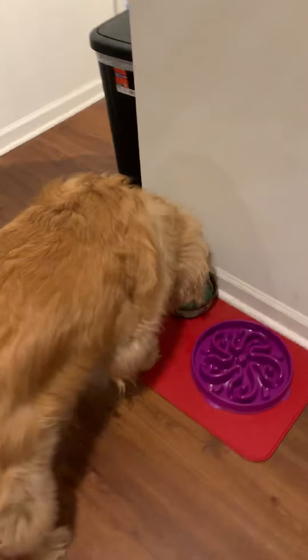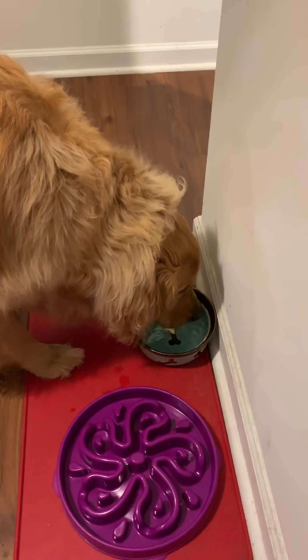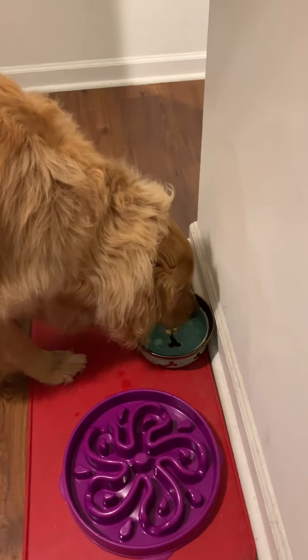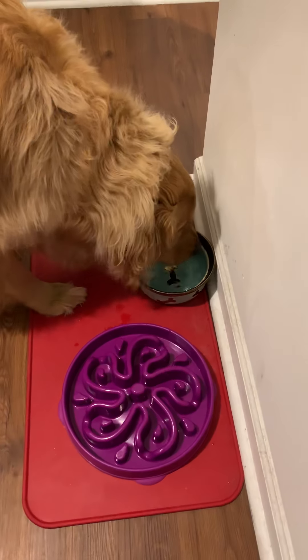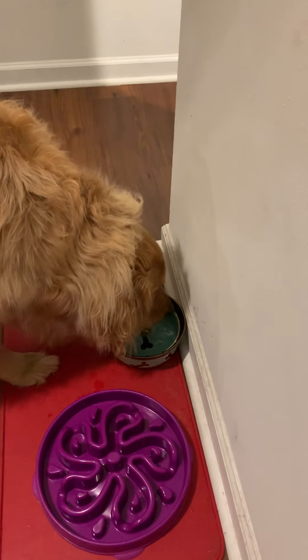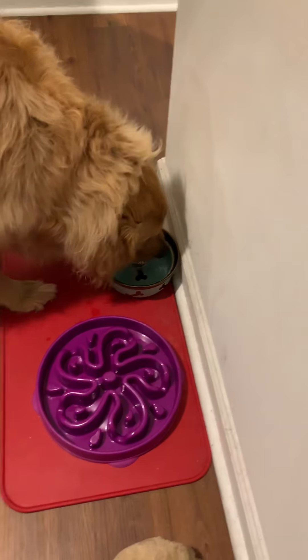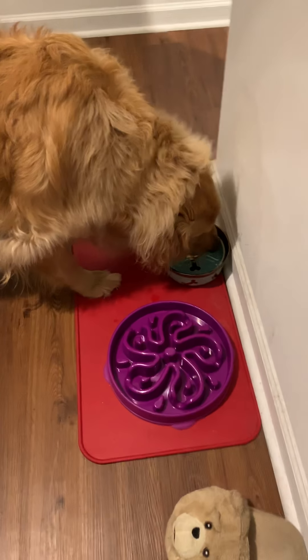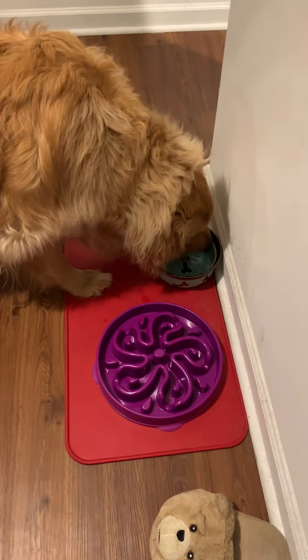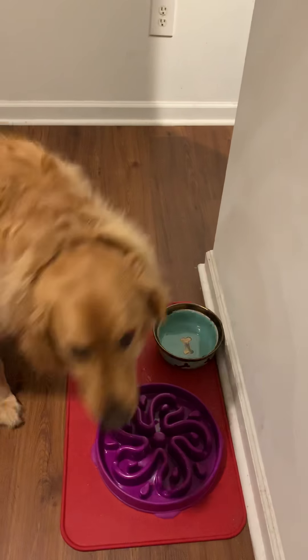He's now drinking from his slow feeding bowl. We got it when we took a trip to Asheville, North Carolina — from what was that bakery? The three dollar bakery.